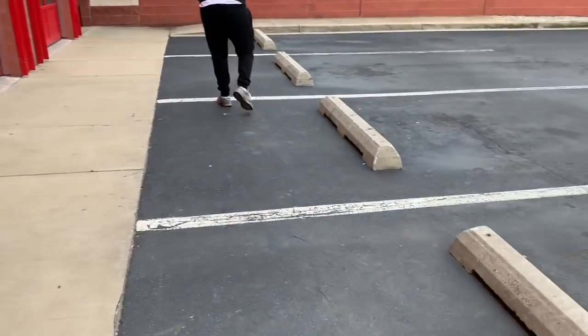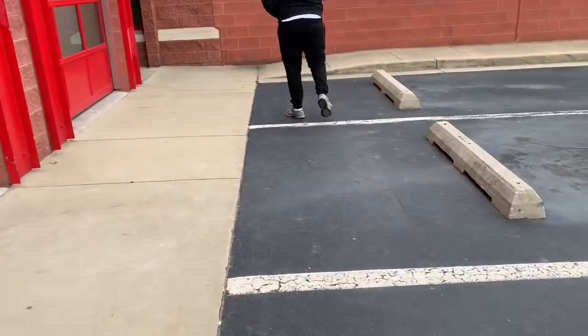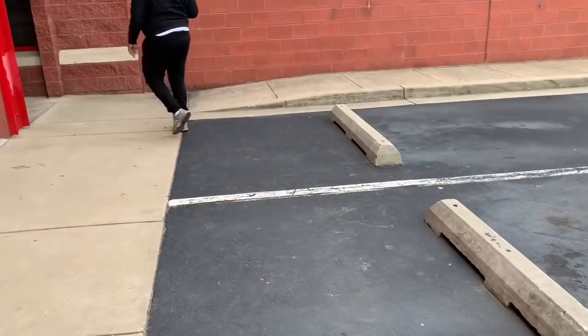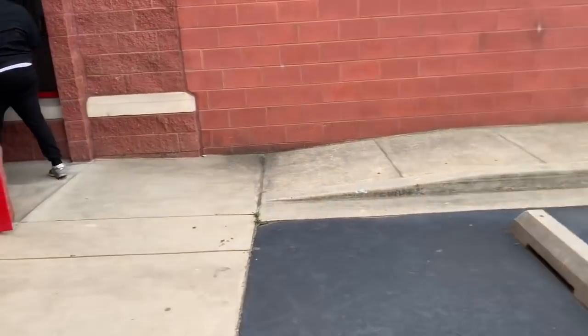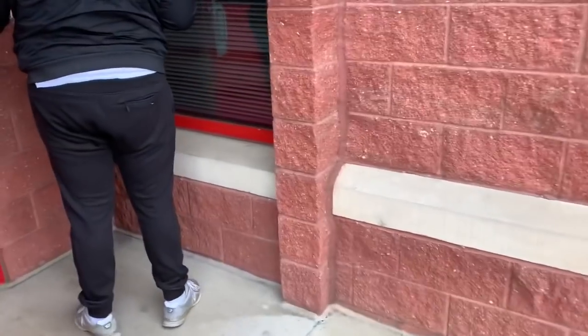Hey y'all, so we're at the storage unit and he's about to switch the stuff to the other unit. I'm gonna get the balloon machine, the ribbon, the cake stands, and baby girl's doorknob for her room is in here somewhere and he's gonna move all the stuff.